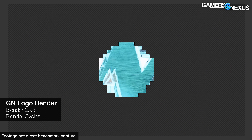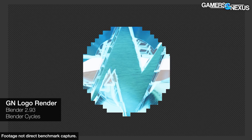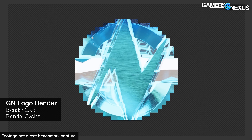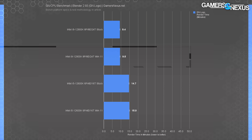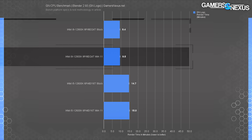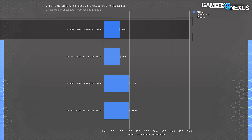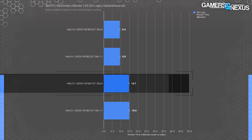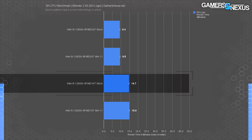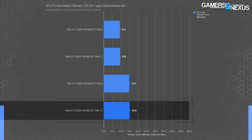Blender Cycles rendering spawns rendered tiles per thread and runs for an extended period of time, meaning any minor differences would be exaggerated during that long test period. The 12900K ended up at 9.5 minutes versus 9.4 between the Windows 10 and 11 runs — there's basically no difference at all. The 12600K had the same experience, with the Windows 10 variant requiring 14.7 minutes versus 15 minutes for Windows 11. There's no meaningful difference here.